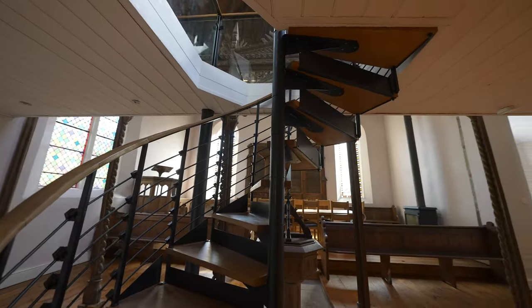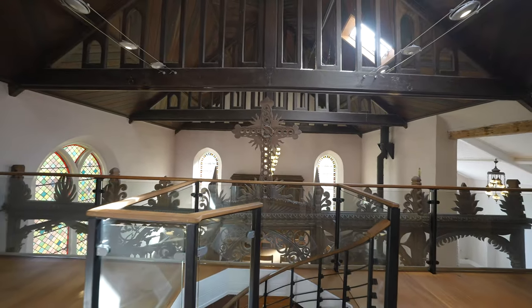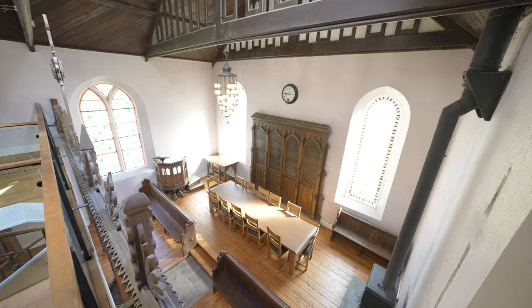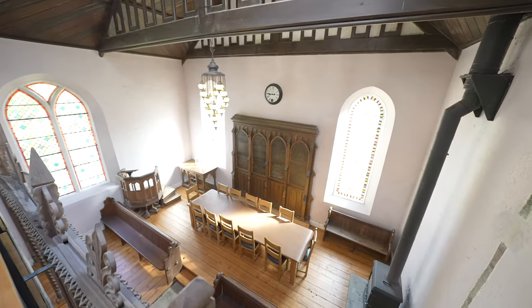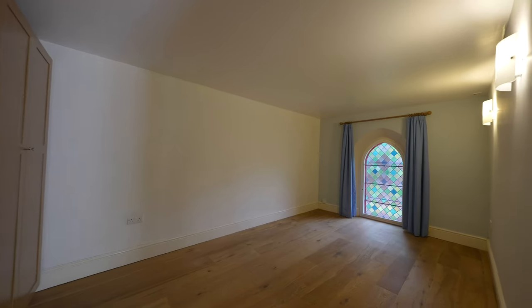The first floor is accessed by a unique spiral staircase, which leads to the open vaulted landing, overlooking the whole of the downstairs, as well as exposed rafters to the ceiling. You will find two bedrooms to this floor, along with a family bathroom.